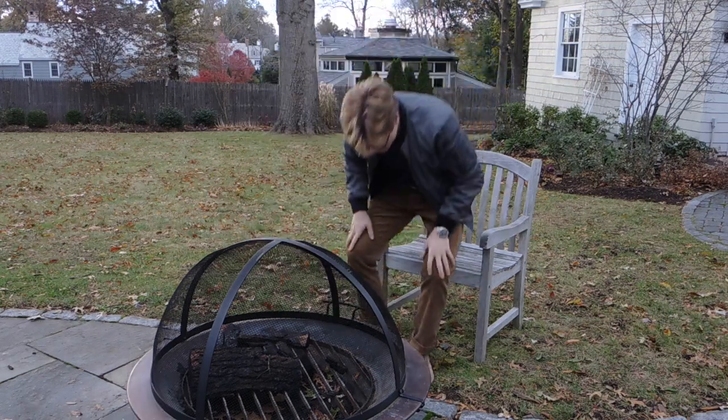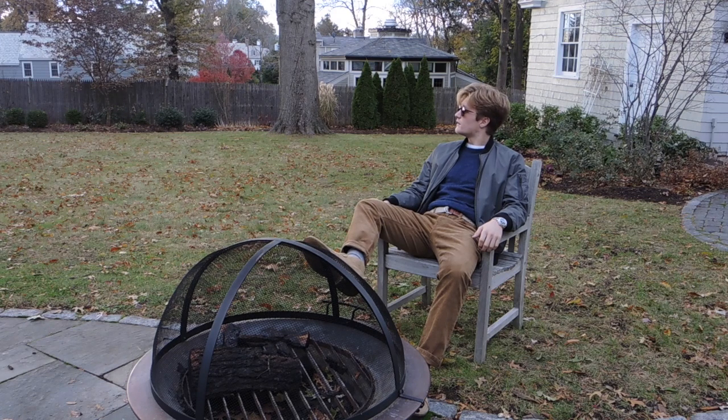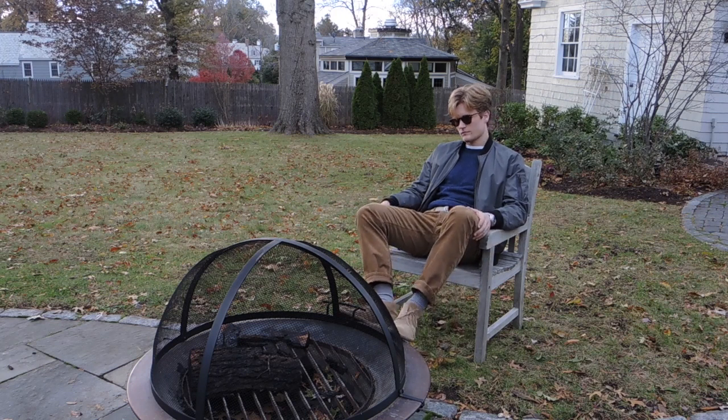Outfit number two — here I've got on a white t-shirt, a blue crew neck sweater, a gray bomber jacket, a fabric belt, and a pair of tan suede chukka boots. This outfit is super simple and easy to pull off, but at the same time is totally fresh.